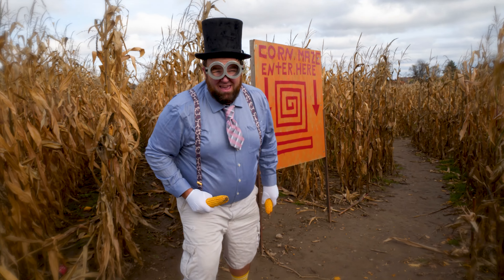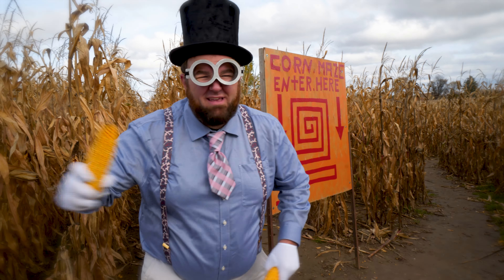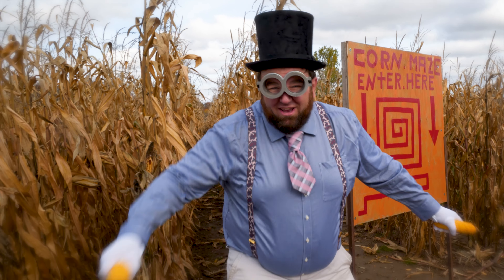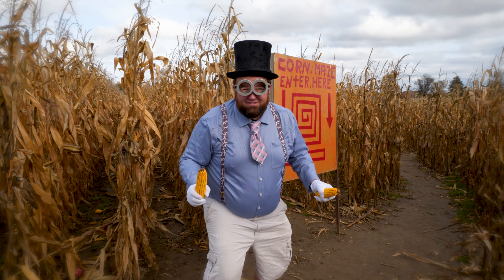Did you know, when Yammo Jammo was younger, I came in second in the professional, semi-regional, provincial corn maze challenge? It's true! Look it up! I should see if my skills still hold up!